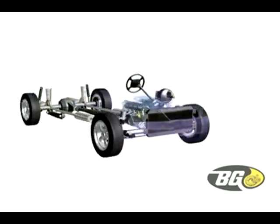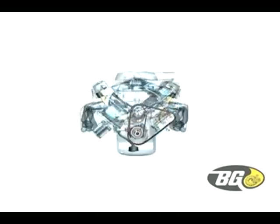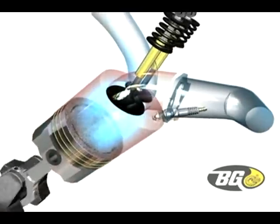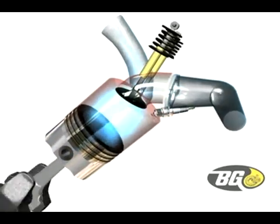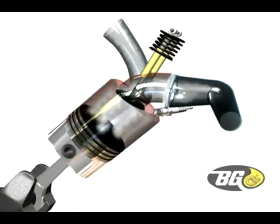In today's powerful, finely tuned engines, timing is everything, and the exact mixture of air and fuel is critical. Carbon deposits bake onto piston crowns, combustion chambers, injector nozzles, intake and exhaust valves, ports, and the throttle body.